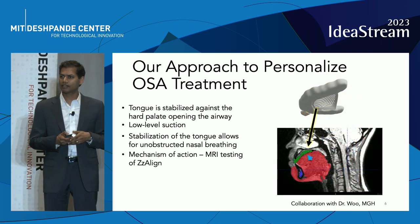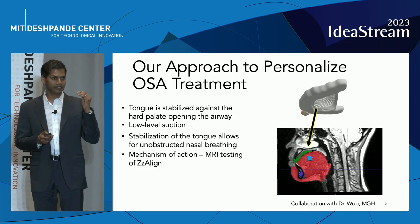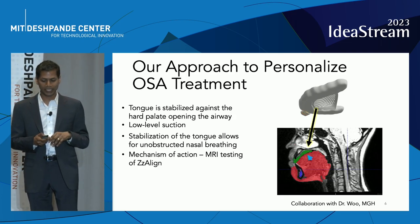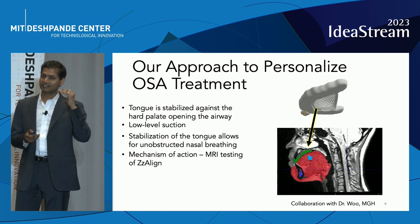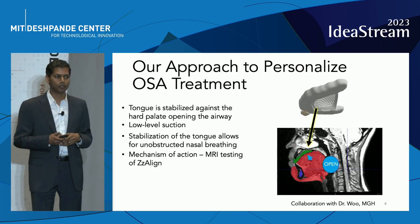We've proven the mechanism of action in our device in healthy volunteers with MRI who have worn Zizalign, denoted here in green, and you can see that the tongue is stabilized against the roof of the mouth, keeping the back of the airway open.